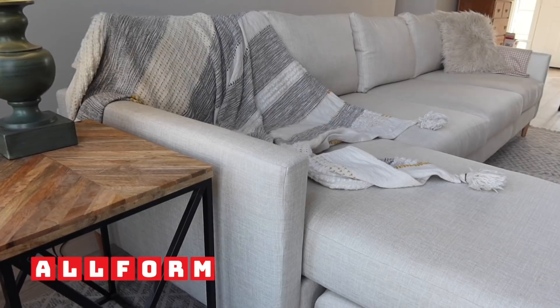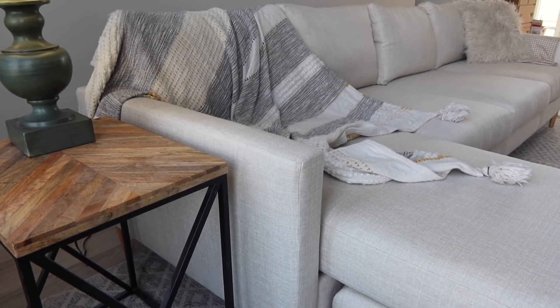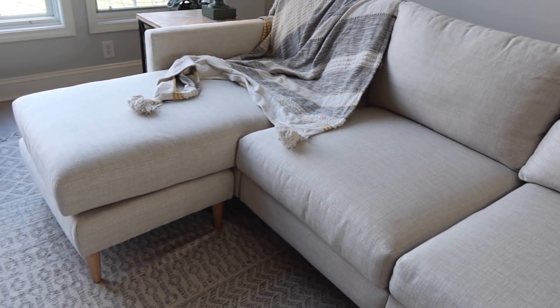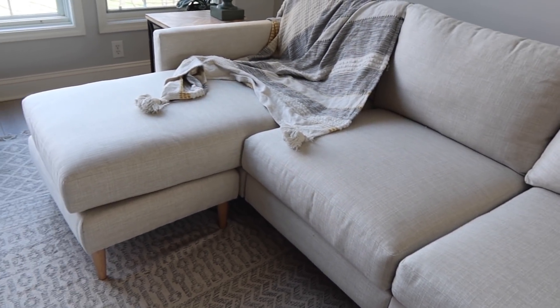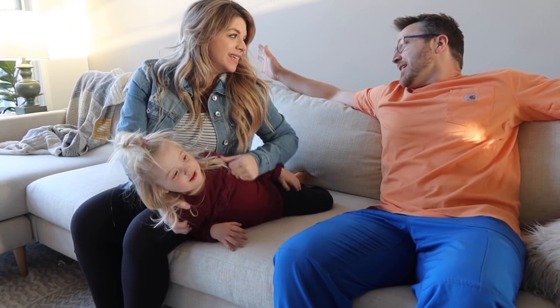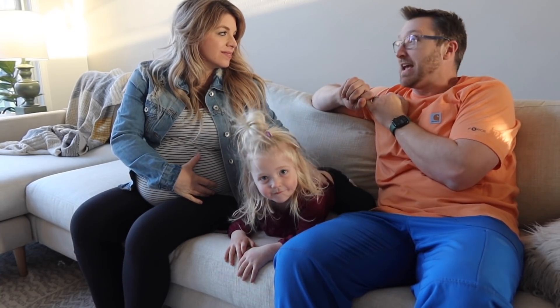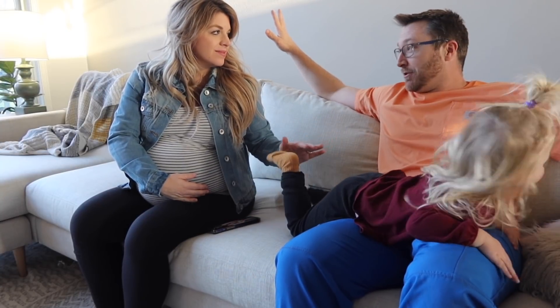Welcome to our Allform sofa. Allform is a sister brand of Helix and Birch, and they make sofas and chairs that are American-made and easy to assemble. They're modular so you can customize them to work well in any space. This thing is amazing — not only is it stain resistant and scratch resistant, but it's super customizable.